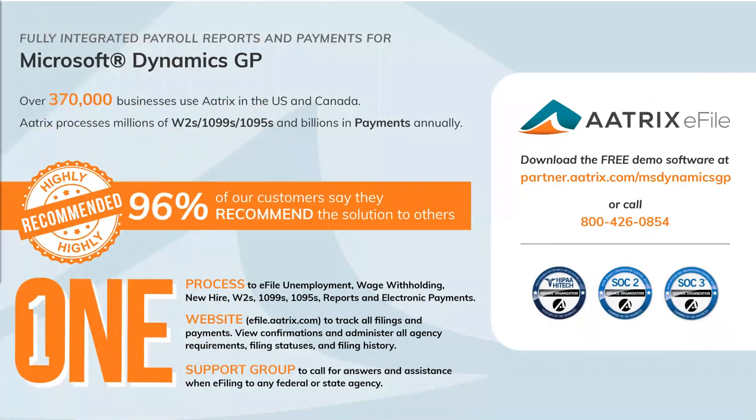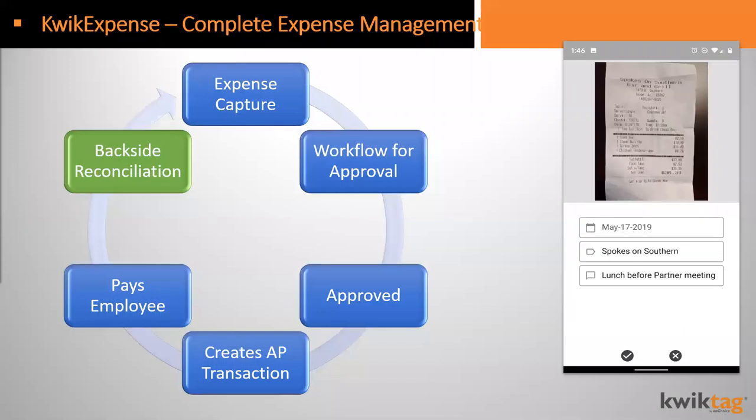If you are using or thinking about GP payroll, here's a solution: Atrix. Atrix is one solution that allows you to process your payroll and HR — reports, e-filing, unemployment, W-2s, 1099s, electronic payments, and more. It's a website portal that tracks all filings and payments. You can get an inside view of what's happening and when, view confirmations, and administrate right from your desktop. All of this comes with a great GP integration.